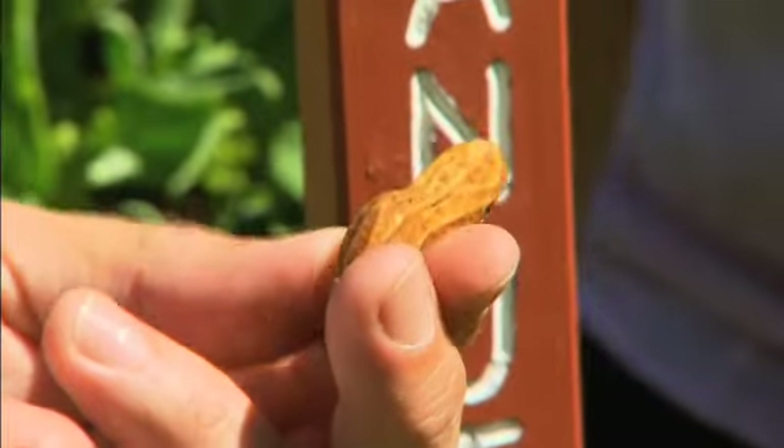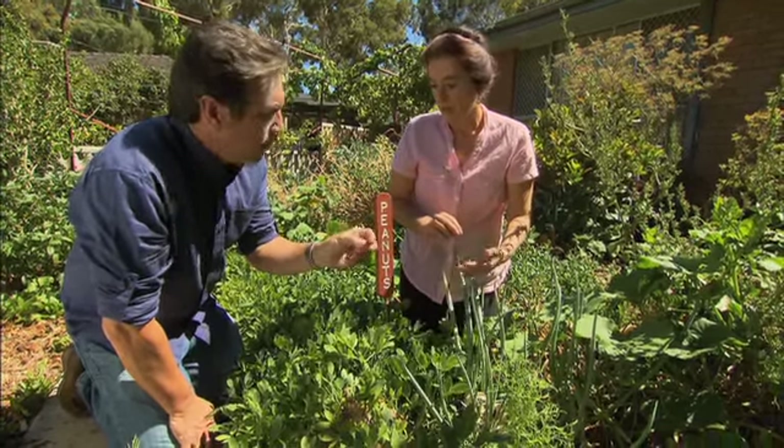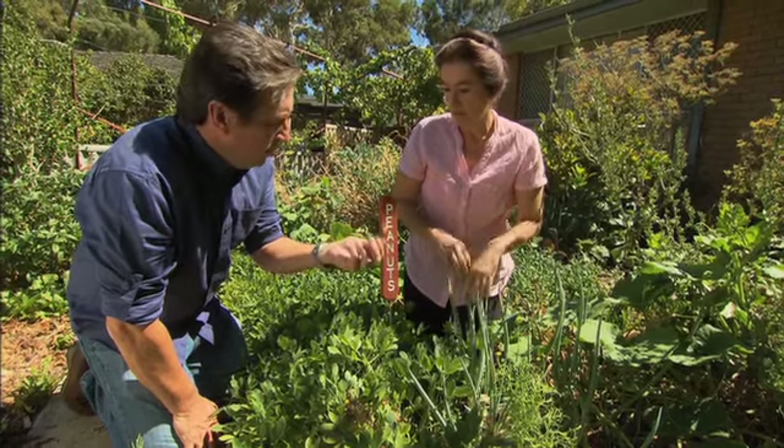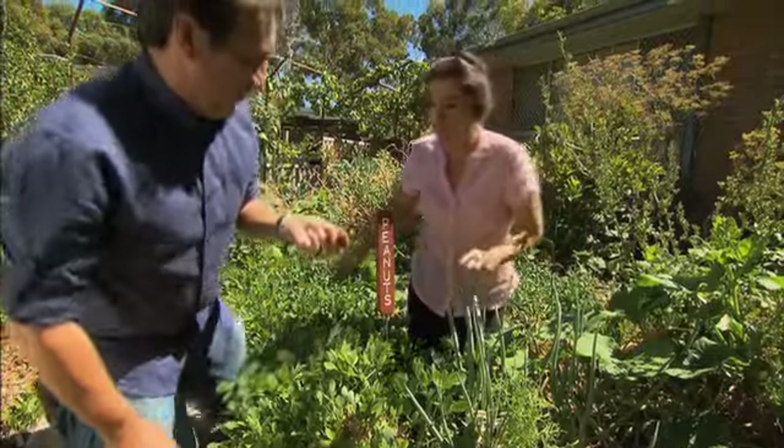Homegrown peanuts — what do you do with these once you've harvested them? I just wash them, let them dry out for a few weeks, and then we just start eating them. Sensational! Can you show us around the rest of the garden? Sure, fantastic.